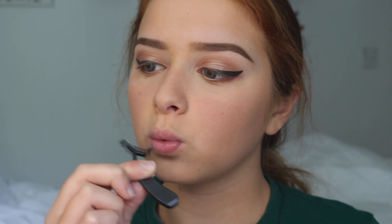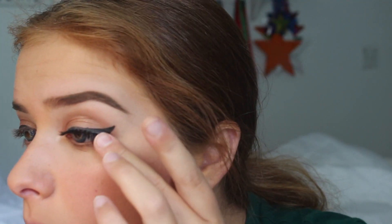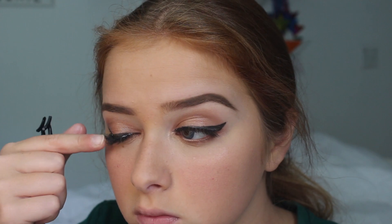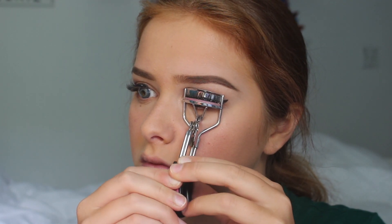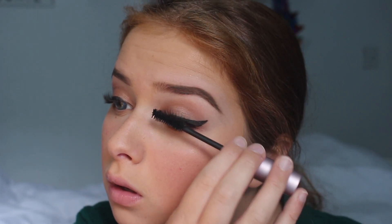Now, false lashes are something I would not recommend doing all school year long unless you have extreme amounts of patience and are willing to get up a little extra early every day. But they look amazing and I would do them for a few days for back to school. When you do apply falsies, don't forget to use mascara to blend your original lashes in with the fake ones.